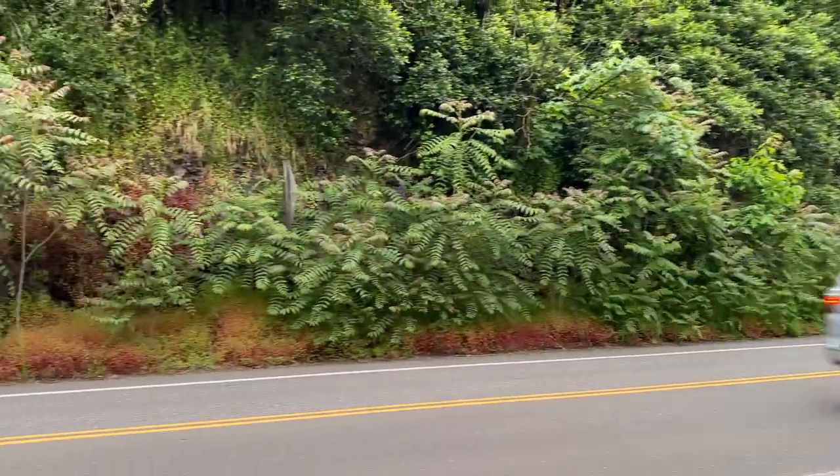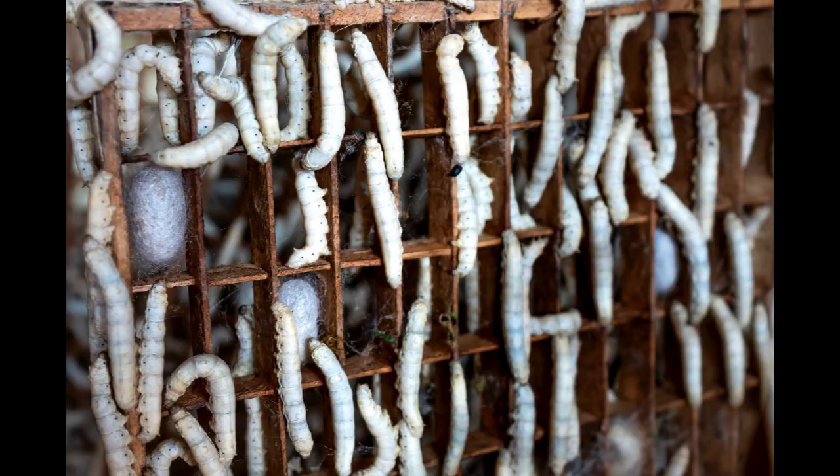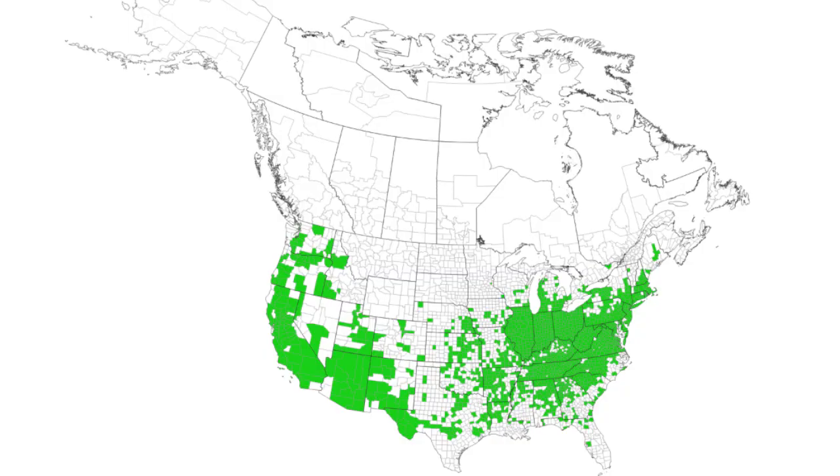The tree of heaven has been in the United States since 1794, when it was brought over from Asia for silkworm production. Since then it has spread to 42 states in the US and continues to increase in density in those areas.